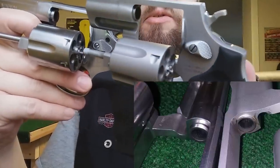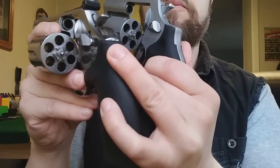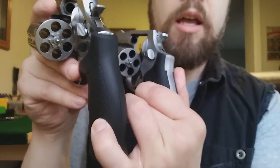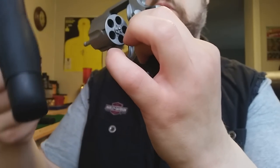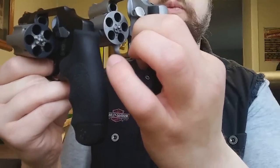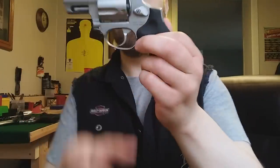Pay attention to the size of the forcing cones on a true 357 Magnum revolver, and also notice the amount of steel on the side of the barrel. This is a Smith & Wesson — Rugers are built even tougher when it comes to their real 357 Magnum revolvers. Look how much steel is on the side of the forcing cone versus how much steel is on the Taurus. The 357 Magnum-chambered gun has barely more metal than a .38 Special revolver — it meets the bare minimum pressure requirement to fire 357 Magnum cartridges, but it's not meant for a steady diet.